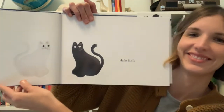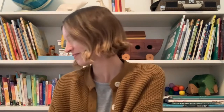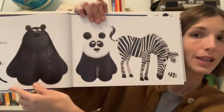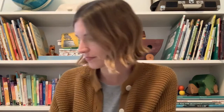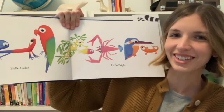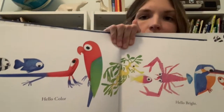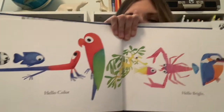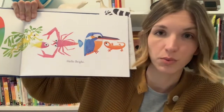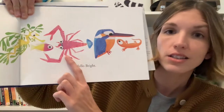Hello, hello. Hello. Black and white. Hello color. Hello bright. What kind of animals do you see on this page? We're going to see animals from all over the world throughout the story today. I'll point out a few of them along the way. This one is a squat lobster.